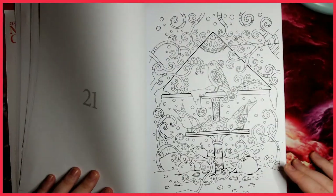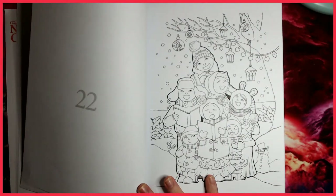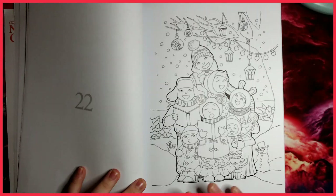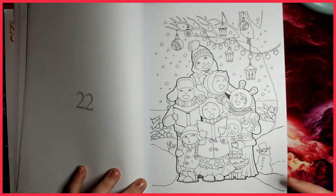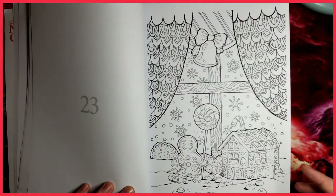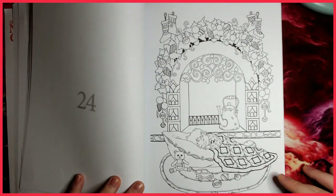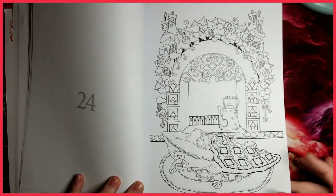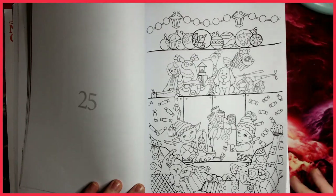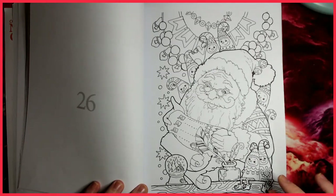I think it's a very cute one to colour in the run-up to Christmas. I know it's a little bit early — we haven't had Halloween yet — but this one is out and will be available for a while, so you can purchase it now and have it ready to open up and colour in the lead-up to Christmas. There's more gingerbread, candy cane, and some elves prepping the toys to be delivered.